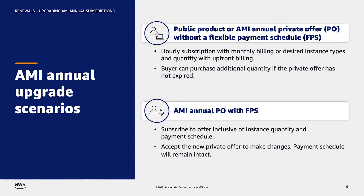The next scenario comes into play if the buyer is subscribed to an AMI annual private offer with a flexible payment schedule, or FPS. In this scenario, the buyer subscribes to a private offer that includes the quantity of each instance type and payment schedule. The buyer's licenses are dictated by the number of licenses per instance type in the second offer. To upgrade, the buyer must accept a new private offer to change the quantity of instances or instance type that they are subscribed to. The payment schedule associated with the previous subscription will remain intact.